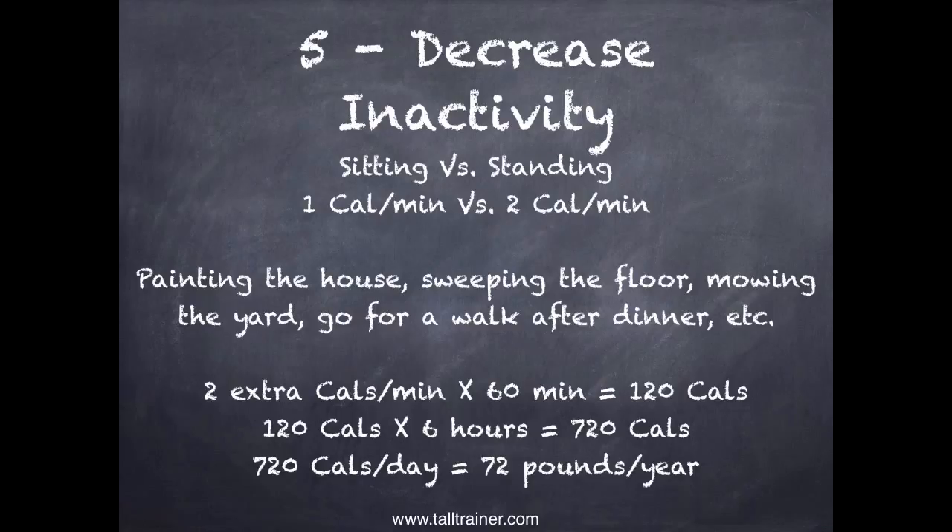Number five is decrease inactivity. Sitting is about one calorie per minute while standing is about two calories per minute. Swapping sitting for activity more often will help. Painting the house, sweeping the floor, mowing the yard, going for a walk after dinner — all of these increase activity. If you're very sedentary and you start moving around, that extra two calories per minute times 60 minutes equals 120 calories per hour. Do that for six hours and it's 720 calories per day — which equates to 72 pounds per year. Becoming a very active person can make your weight fall off.